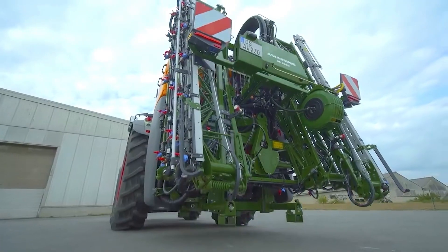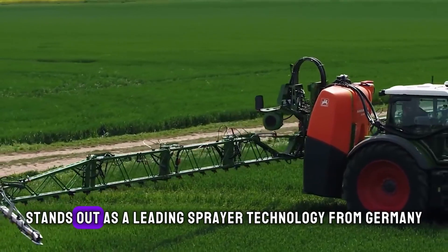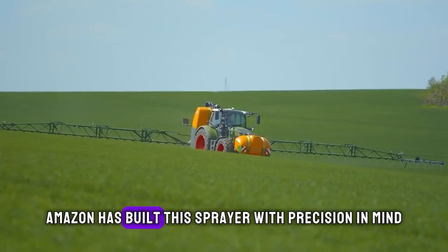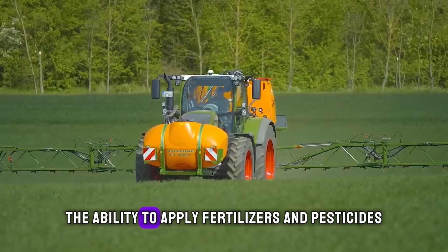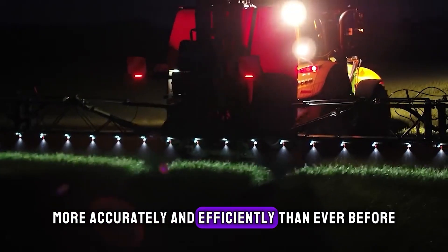Shifting gears to agriculture, the Amazon UF 2002 stands out as a leading sprayer technology from Germany. Amazon has built this sprayer with precision in mind, offering farmers the ability to apply fertilizers and pesticides more accurately and efficiently than ever before.